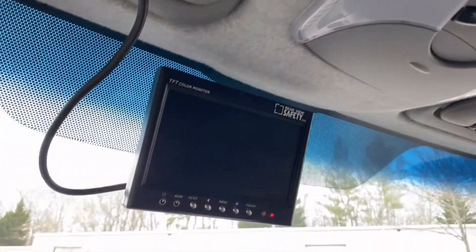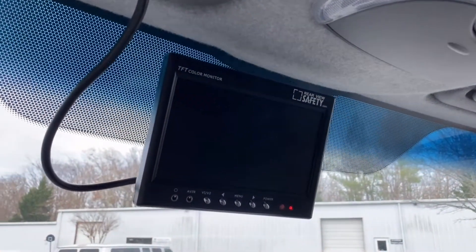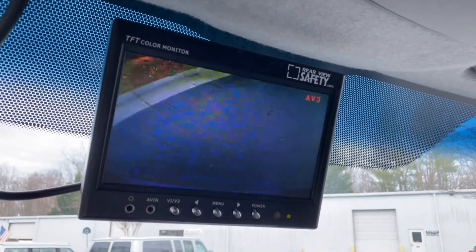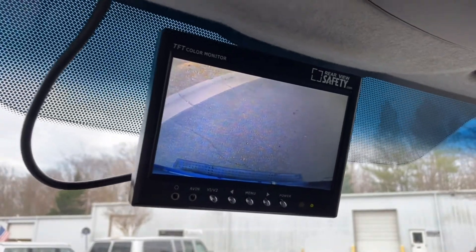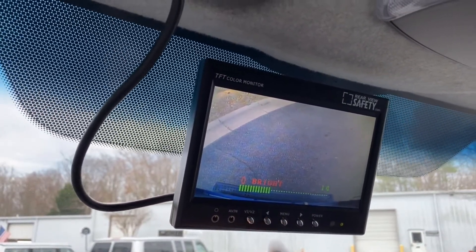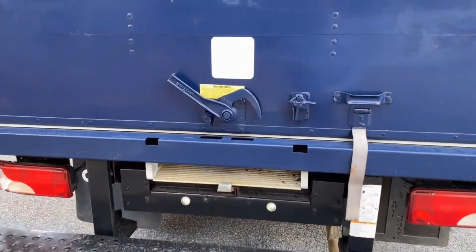The rear screen right here is a backup camera. Put it in reverse — takes a second to load. Menu, brightness.